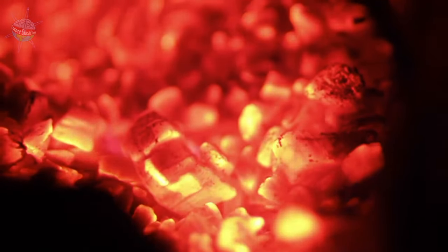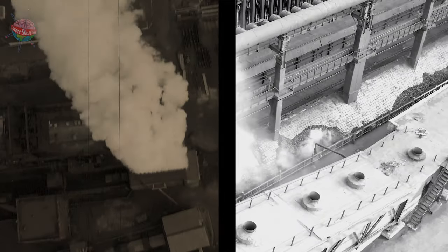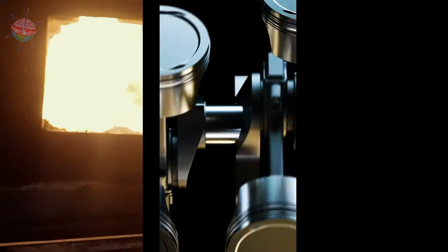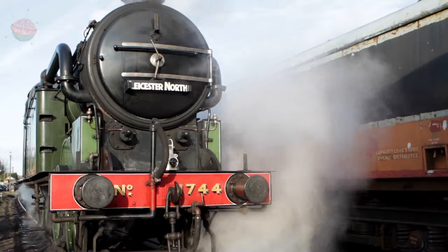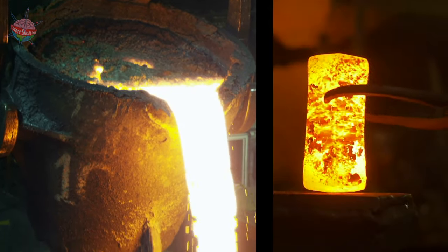Coal is burnt to produce heat and energy. Coal was the Victorians' main source of power. In the Victorian times, coal was burnt to generate power by using steam. It was also used for cooking, heating, transport, and it was used in factories to power machinery and to heat furnaces for metal working.